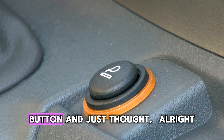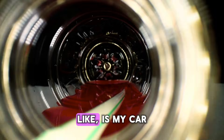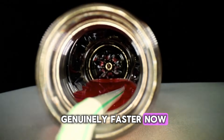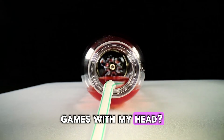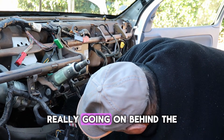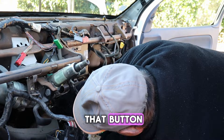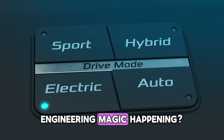Ever hit that sport mode button and just thought, alright, what did that actually do? Like, is my car genuinely faster now, or is this just some fancy placebo effect playing games with my head? I've always been super curious about what's really going on behind the scenes when you press that button. Is it just a gimmick, or is there some real engineering magic happening?